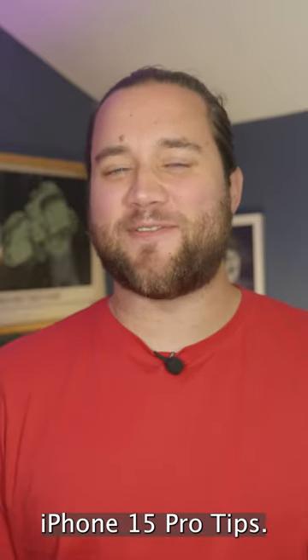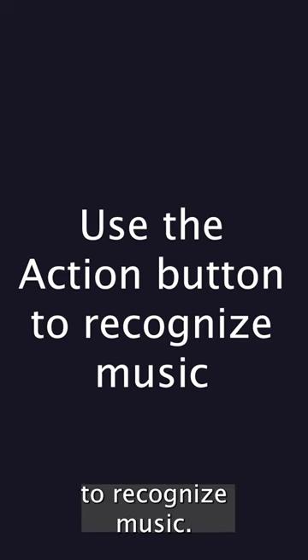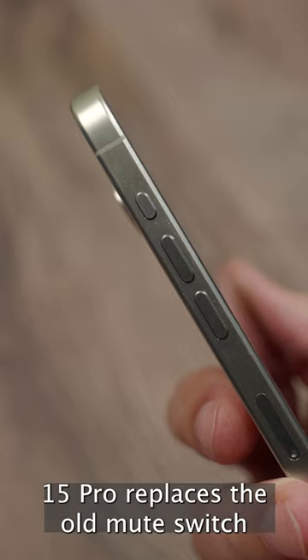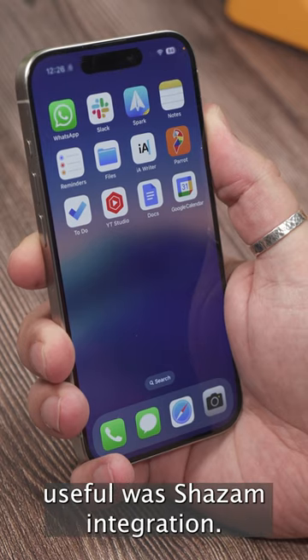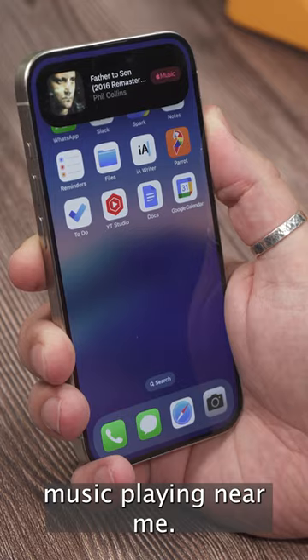Here are my 15 favorite iPhone 15 Pro tips. The action button on the iPhone 15 Pro replaces the old mute switch and you can use it to turn on the torch, record a voice memo, and launch the camera among other abilities. One I found really useful was Shazam integration — just pressing and holding the button to recognize music playing near me.